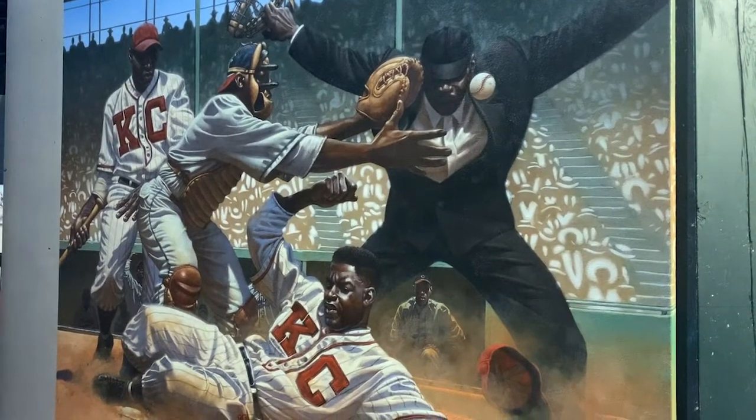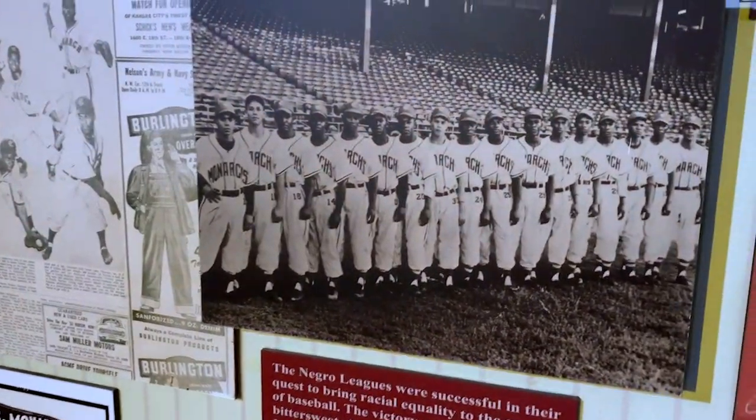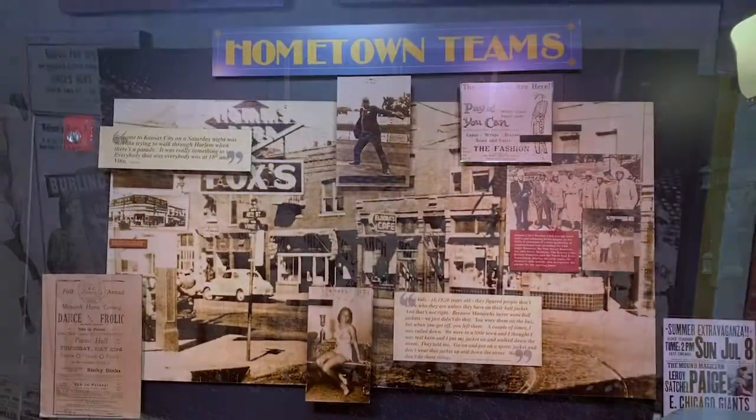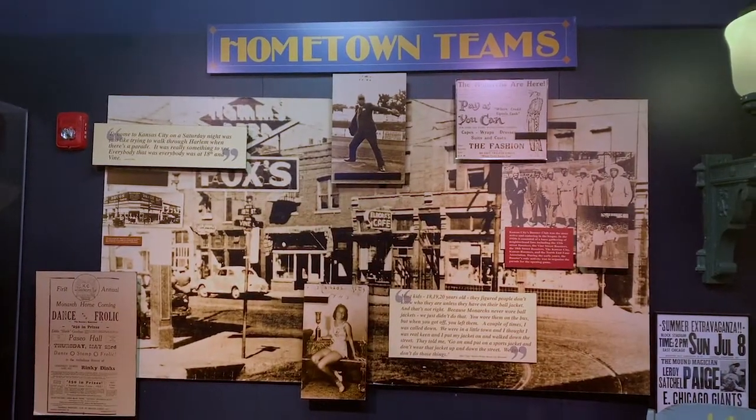I'd say 95% of the items that you see on display here were donated by the players and or their families. In a lot of ways, Kansas City being the birthplace of baseball — because Cooperstown is great, but that's sort of the fiction. Baseball wasn't invented in Cooperstown, but we've kind of bought into that. This started right here, literally right around the corner from where we are.